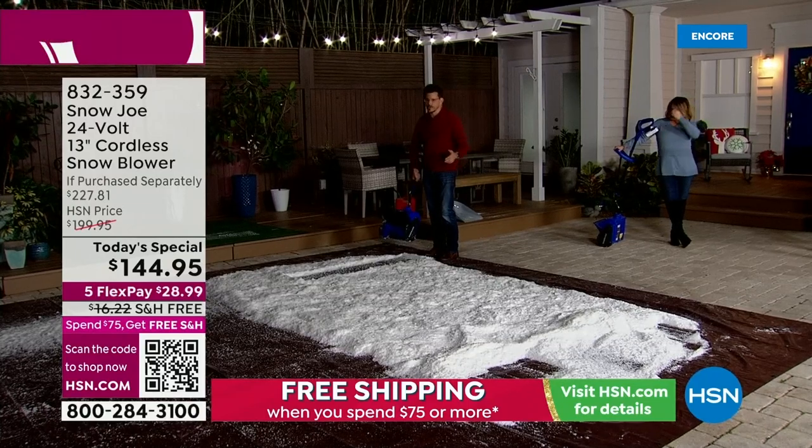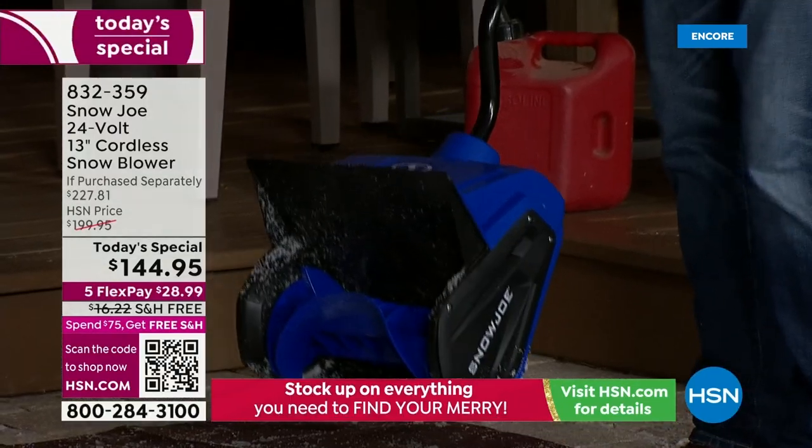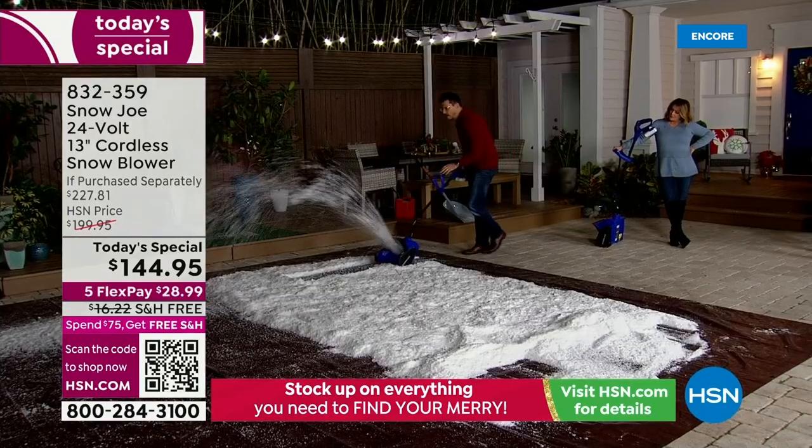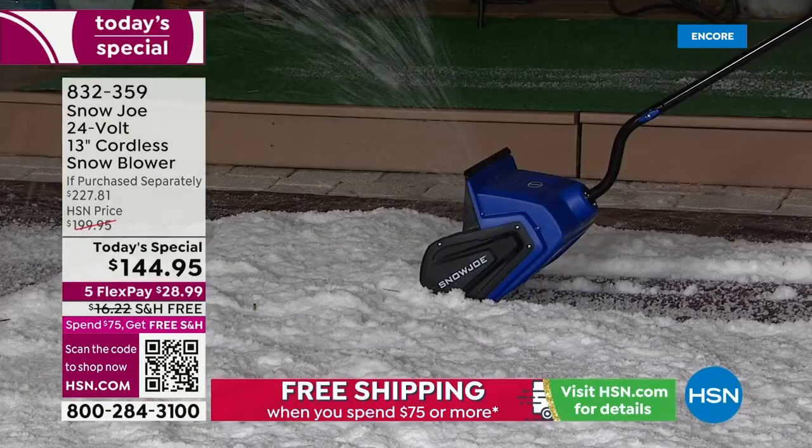It could snow two inches, then another two — you don't get out there — then another two. It's at six inches. Then you get out there with your Snow Joe snow thrower and do it.